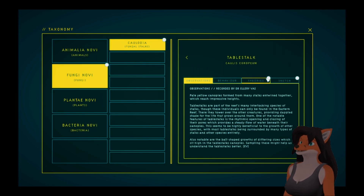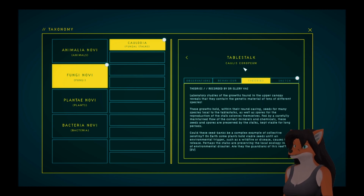And then we have the table stock. Laboratory studies of the growths found in the upper canopy reveals that they contain the genetic material of tens of different species. These growths hold within their round casing seeds for many species local to the table stocks, as well as spores for the reproduction of the stock colonies themselves. Fed by a carefully maintained flow of the correct minerals and chemicals, these seeds and spores are preserved by the stocks, kept viable for long periods. Could these seed banks be a complex example of collective serotony? On Earth, some plants hold viable seeds until an environmental trigger, such as wildfire or disease, causes their release. Perhaps the stocks are preserving the local ecology in case of environmental disaster. Are they the guardians of this reef?